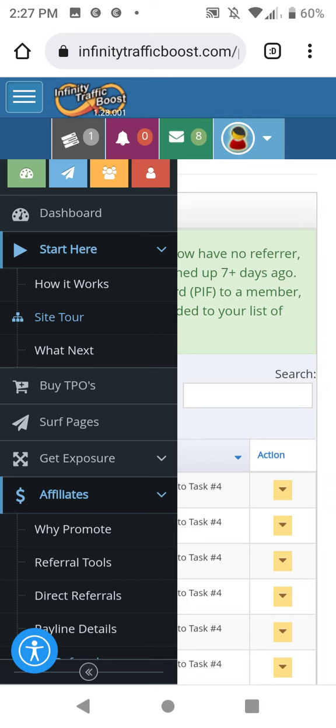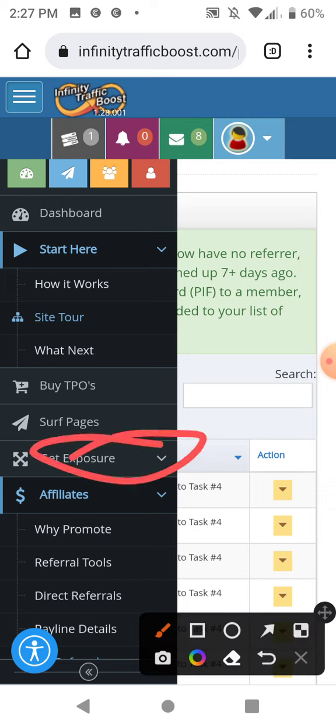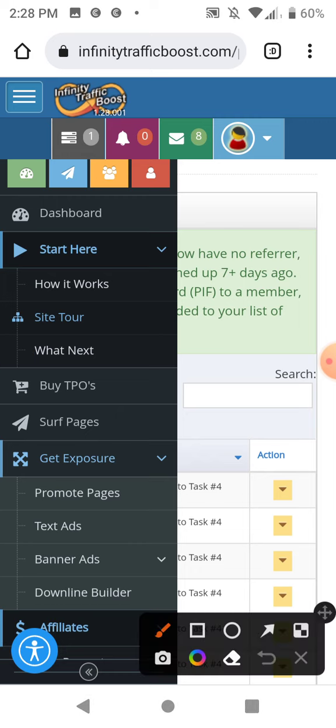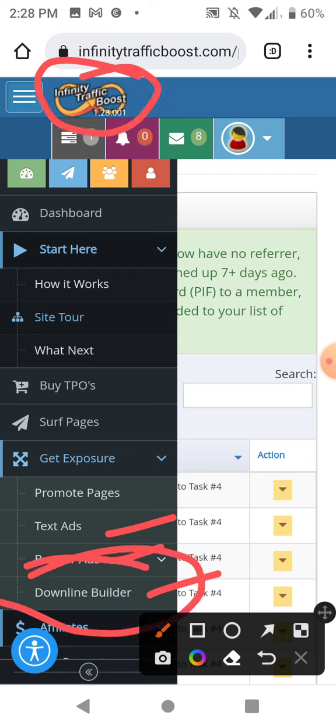Where you put your ads — you click 'Get Exposure' to advertise your affiliate offers. They have text ads, banner ads, and a downline builder. It takes a lot of time to sign up for everything in the downline builder, but if you're signed up on everything, anybody that signs up under you in the Infinity Traffic Boost system — if they sign up for any of those programs, it'll go directly under you.